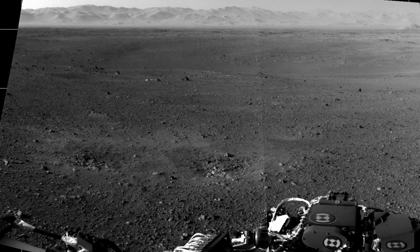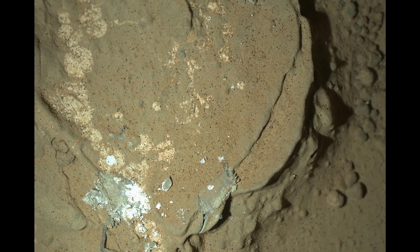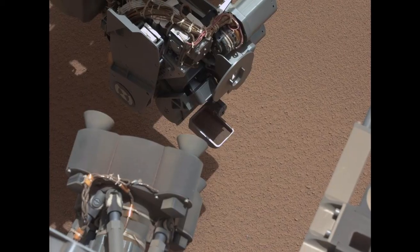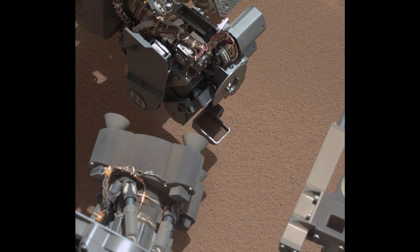First full-resolution navcam images. First nighttime pictures on Mars. First use of Curiosity's scooper as it sifts a load of sand at Rocknest, October 7, 2012.